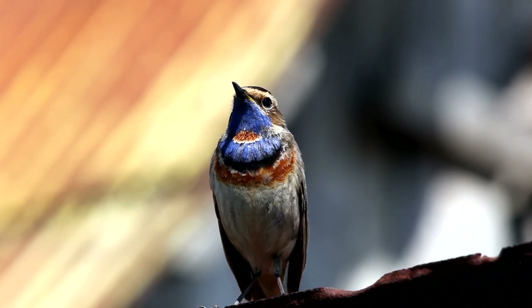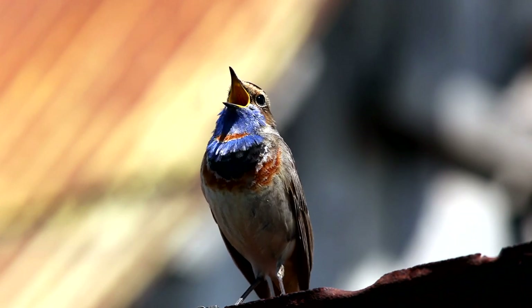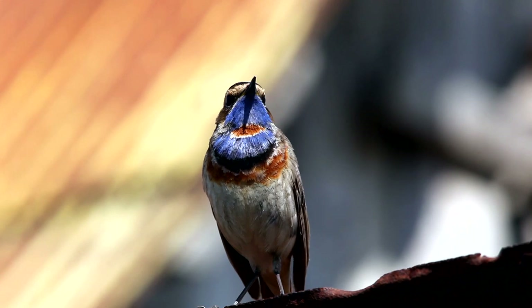They're also known as the nightingale of the north. They have a quite varied song and they are well known for mimicking other birds they hear in their environment, as well as other sounds that they come across.